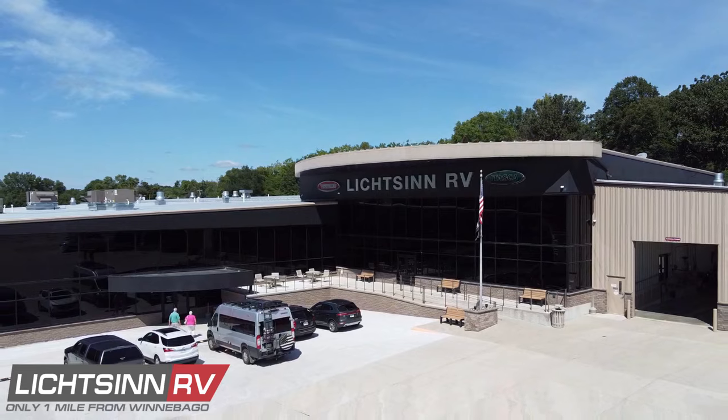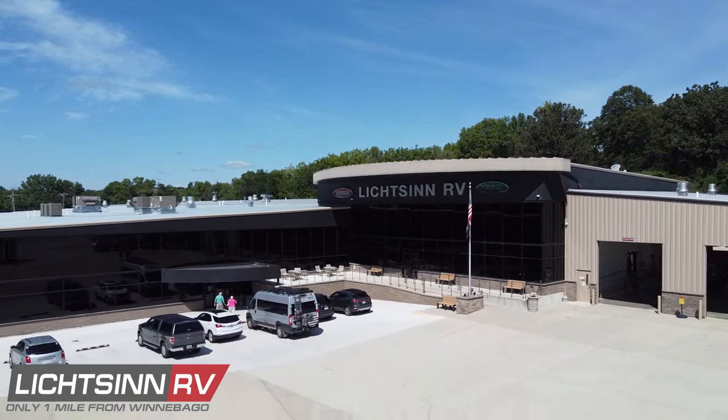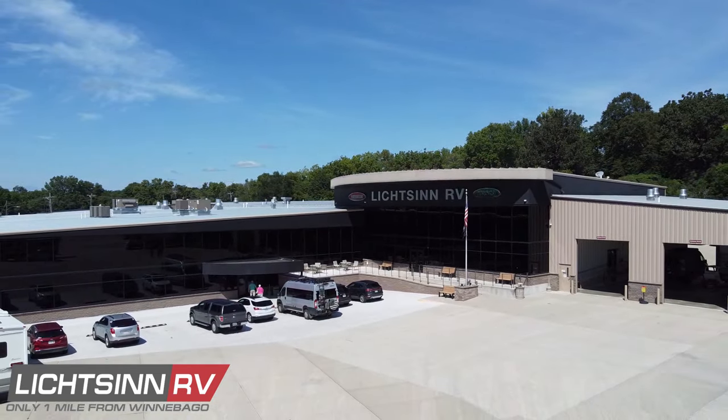Also, last year we were named the number two camper van dealer across all of North America, including all of Winnebago's competitors — so across the entire RV industry — as the number two camper van dealer here at Litzen RV.